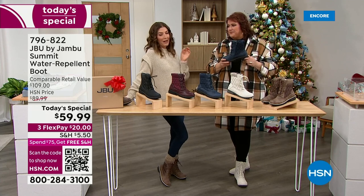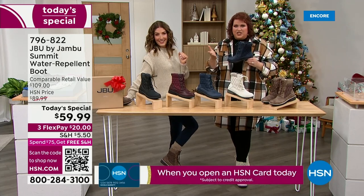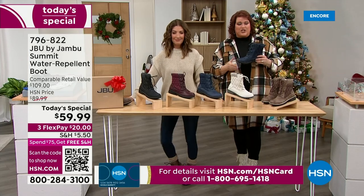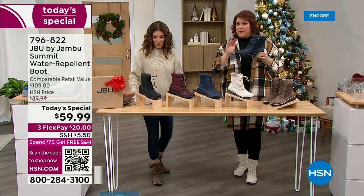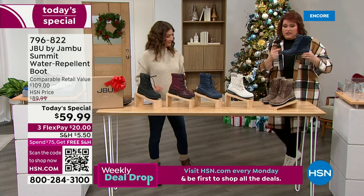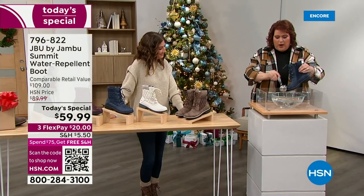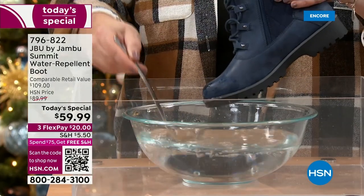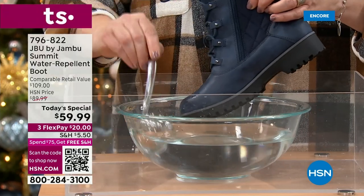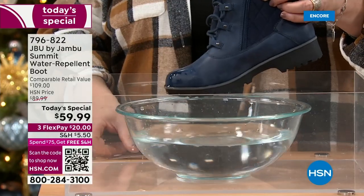I have a feeling this might be the only hour of the day we have all the colors and all the sizes — already several thousand gone before we even started the show. Everyone keeps saying the models show off the colors so well. Jambu is about comfort, style, fit, and fashion all in one. Let's talk waterproof because this is a big deal. The waterproof is from the bottom outsole all the way up to the stitching right at the ankle.